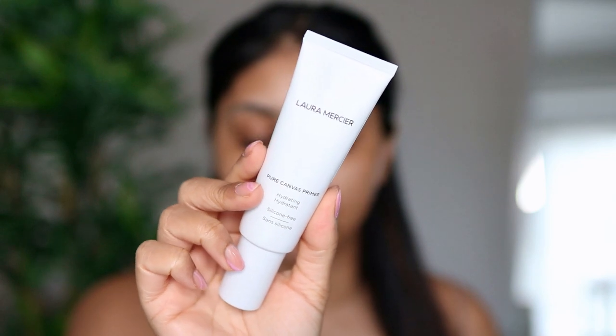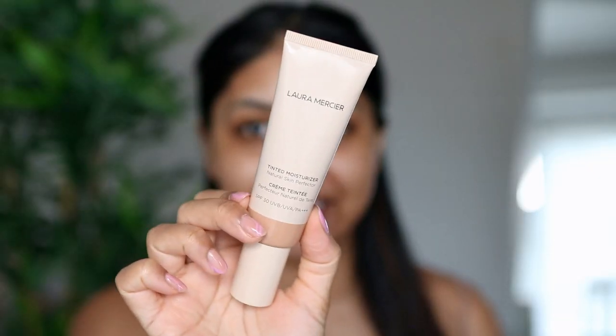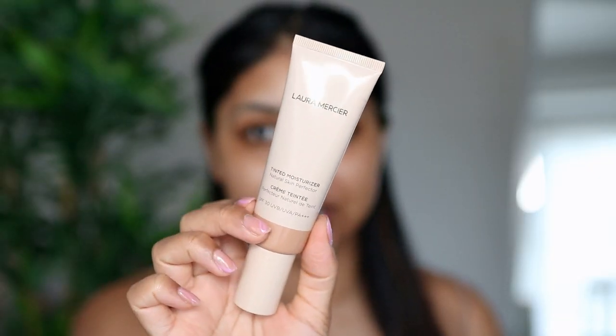I'm going to leave my brows like that for now and then fill them in in a bit. I'm now going to use my Laura Mercier Pure Canvas Hydrating Primer. Next I'm going to use my Laura Mercier Tinted Moisturizer in the shade Almond. You guys know I love my NARS tinted moisturizer, but I've used that so many times — this one's a new discovery and it's really, really nice.